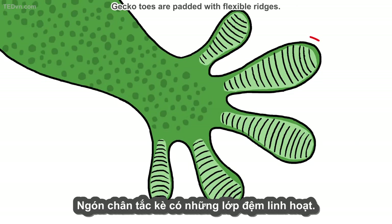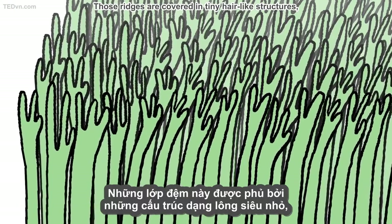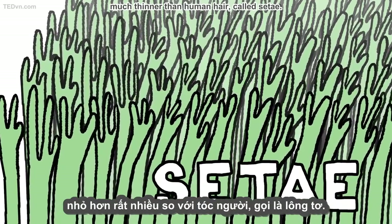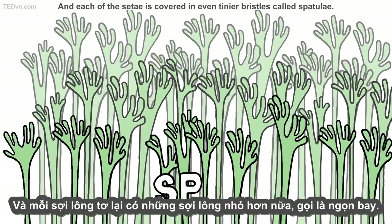Gecko toes are padded with flexible ridges. Those ridges are covered in tiny hair-like structures, much thinner than human hair, called setae. And each of the setae is covered in even tinier bristles called spatulae.